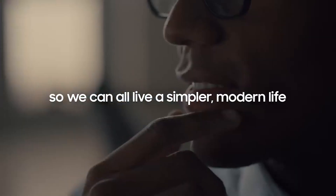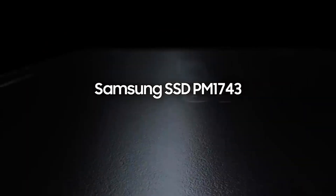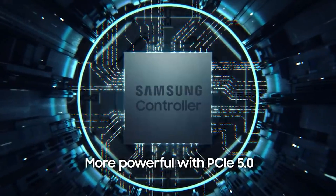Revisiting the 16 nanometer to 7 nanometer node discussion: it can be done, but the downside is higher manufacturing costs. Smaller nodes can keep components cooler by dissipating heat across the SSD, and they can also operate at higher frequencies with lower voltage — all beneficial improvements.